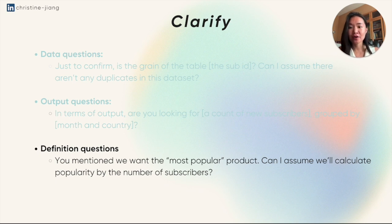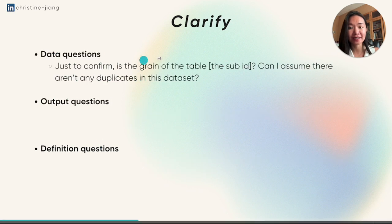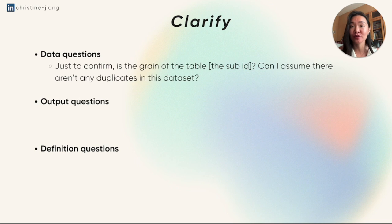There are two things to note here. Notice that I flexed a little bit of data lingo — saying 'is the grain of the table this unique identifier?' actually shows my understanding of how data sets are set up. The other thing is that I asked using assumptions rather than super open-ended questions. I asserted what my understanding of the table was, so that the interviewer already sees how far down the line my understanding of these data concepts are, and can assume I'm already at an intermediate level.